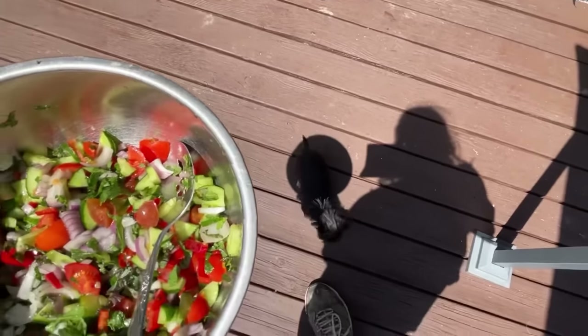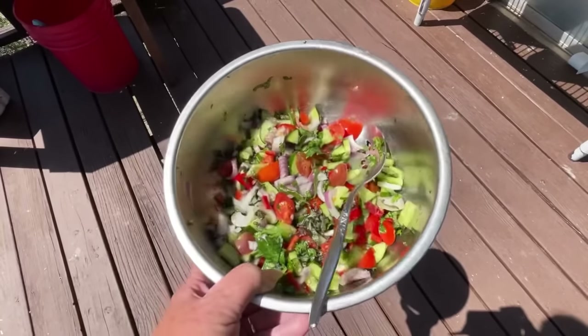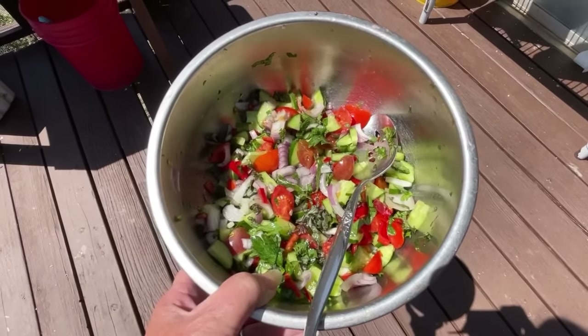There it is all chopped up — everything I just picked from the garden, minutes old and so fresh. Now I'm going to add in a little bit of mayonnaise and I'll ask Gary if he wants chicken or tuna, and it's ready to go.